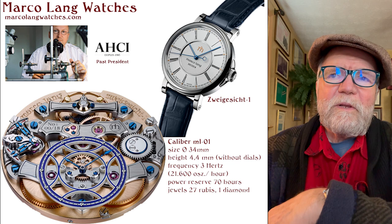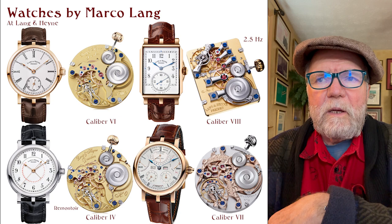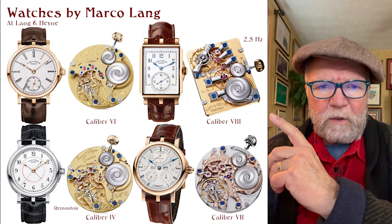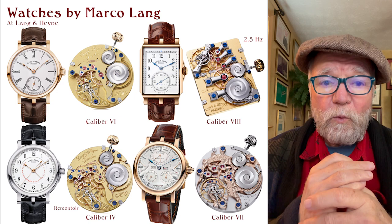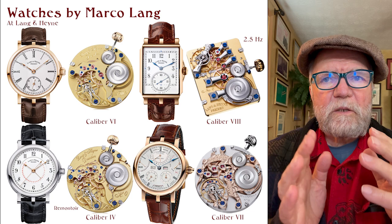To really see the extent of Marco Lang's work, you really have to take a look at the Lang & Hein website. All of the movements, I think save one, are all Marco Lang's designs. Even the one that is not purely Marco Lang has a Marco Lang base to it. These movements and watches are really amazing.